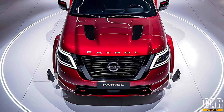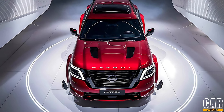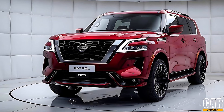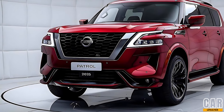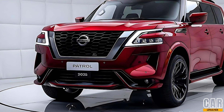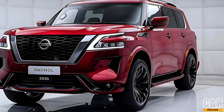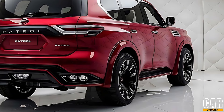Safety is a top priority for Nissan, and the 2025 Patrol is no exception. It comes equipped with Nissan's Safety Shield 360, which includes automatic emergency braking, blind spot warning, rear cross traffic alert, and adaptive cruise control. Additionally, the new ProPilot Assist provides semi-autonomous driving capabilities, making long journeys more comfortable and less stressful.